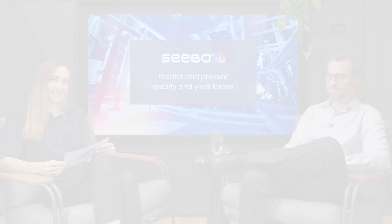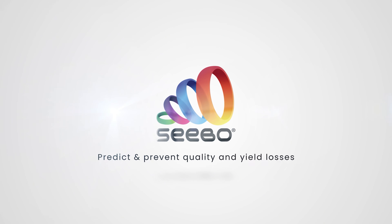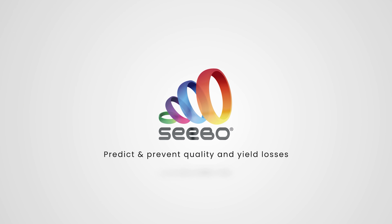Thank you very much for those very important insights, Liran. In our next videocast, we'll address the question of how to choose which production line should adopt industrial AI first. Thanks for watching and see you next time. Thank you.